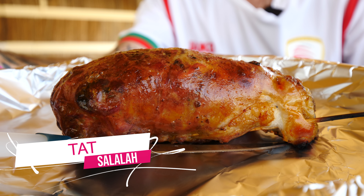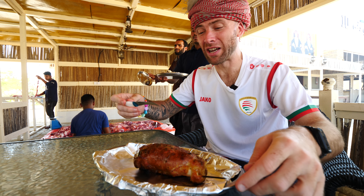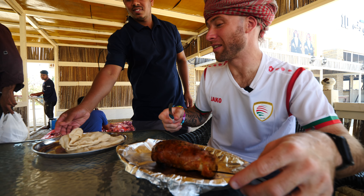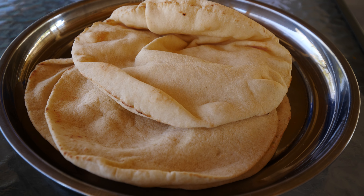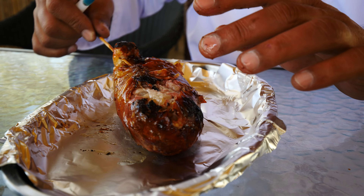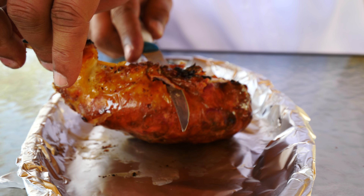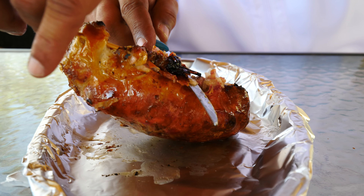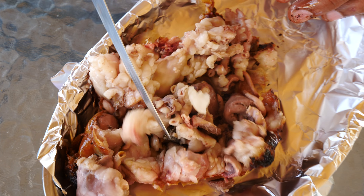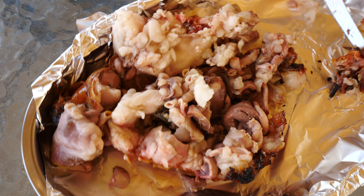David, this is a stuffed stomach - they call it 'thought' in the local Dhofari language. This is going to be my first time trying stuffed stomach, with some bread. You take out the stick - it looks super hot, just cooked for one hour. It's very hot - you have all the organs in there: fat, kidney, and liver.